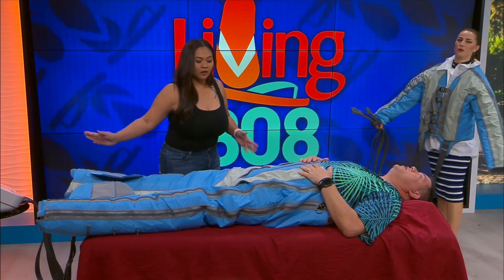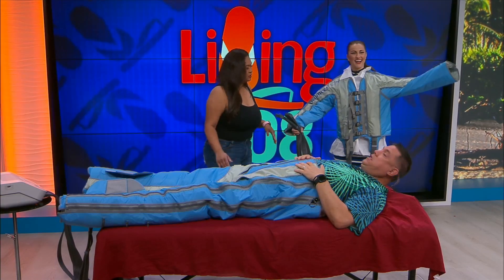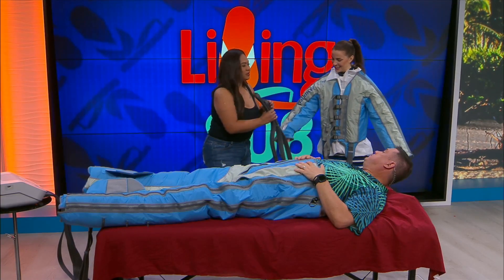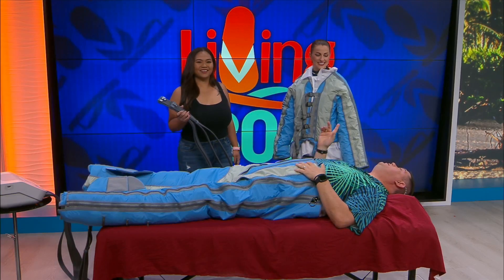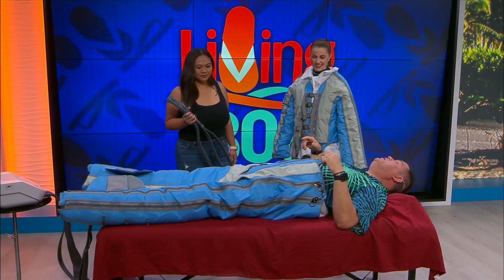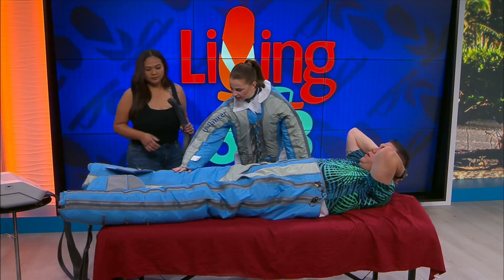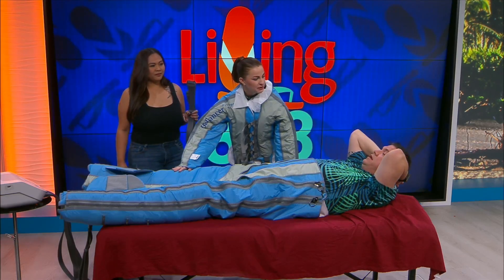The bottom garment focuses on the legs, abdominals, and glutes. Then we have Kelly here with the jacket portion. I feel so cool right now — you would feel so much better if you were in my position, because what this is doing to my legs is amazing. It's tightening up, now it's going into my knee.